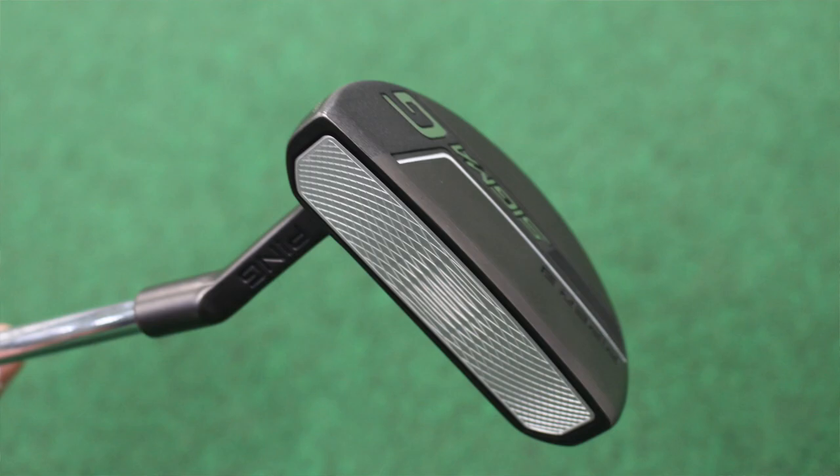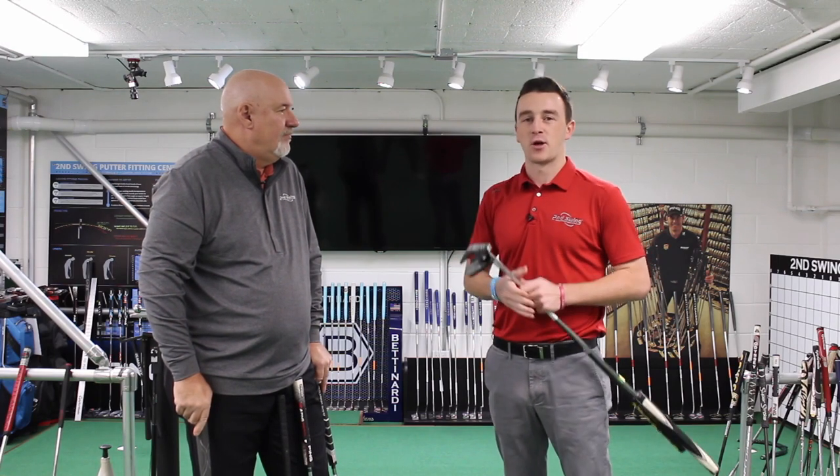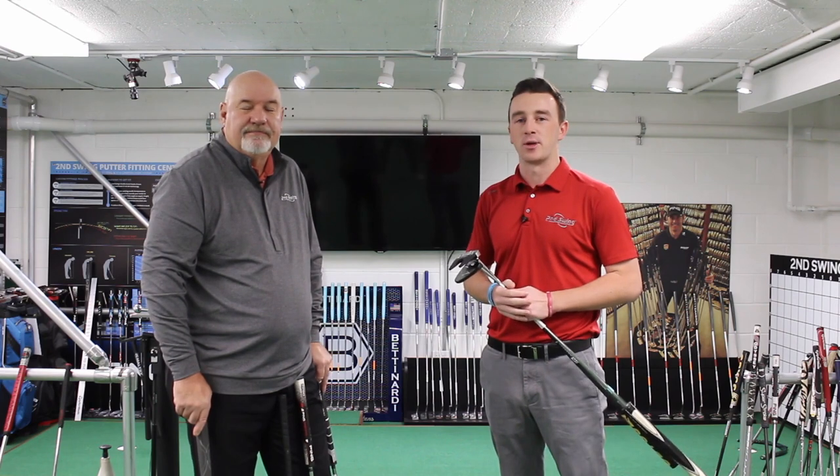Absolutely. Well, Larry, thanks. This was great for our golfers to learn all about the differences between blades and mallets. Golfers out there, if you feel like you might need some pointers on your putting game, stop into a Second Swing store and talk to someone like Larry who can help you out.